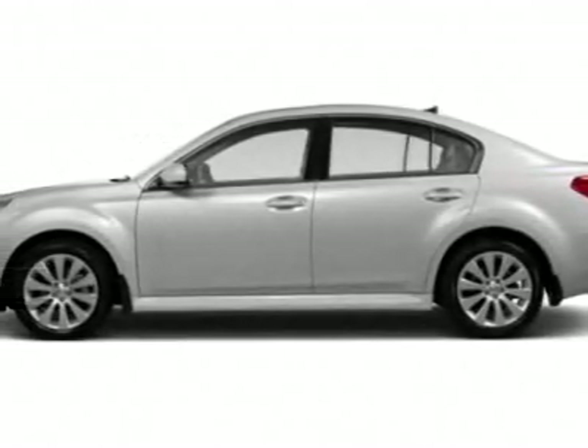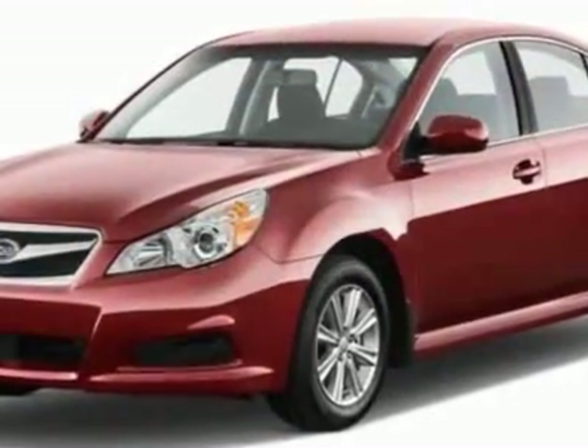Take a look at this new 2012 Subaru Legacy. For your protection, this vehicle has a full factory warranty.